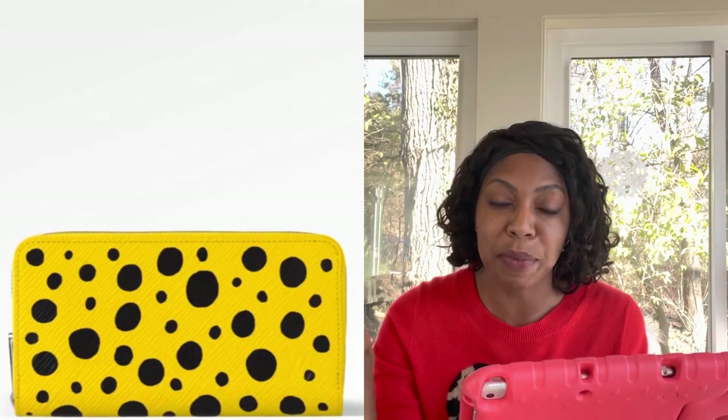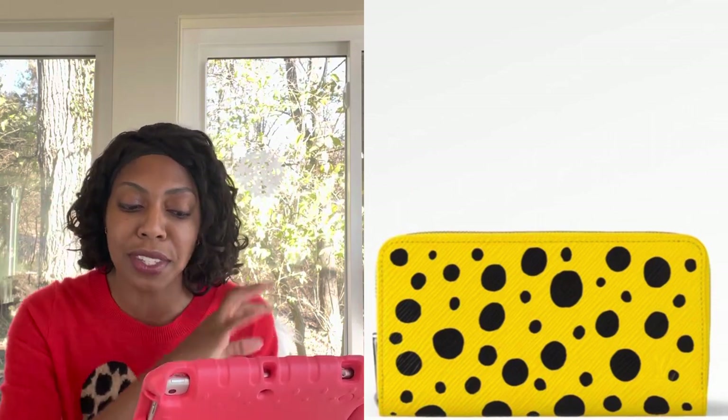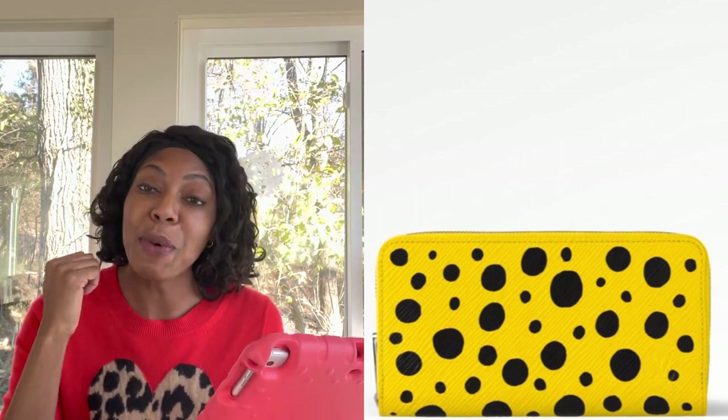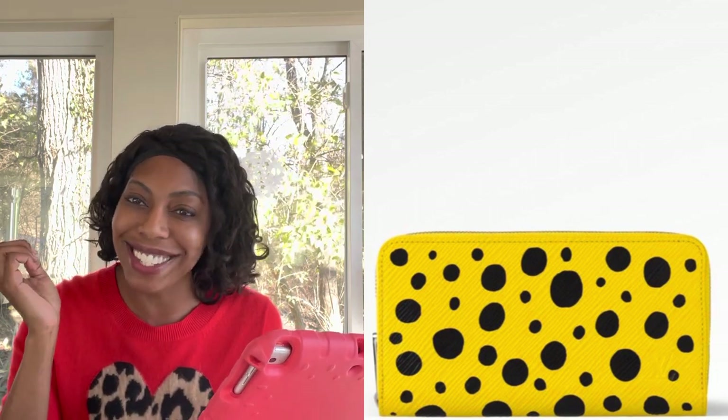The first piece is the zippy wallet. The reason why I'm not a fan of this piece is because it reminds me of a bumblebee, and I'm allergic to bees — I was stung as a little girl, so my trauma is attached to this color palette. But it doesn't have to be for you. The zippy wallet is a fabulous wallet, and if you like this piece, you should go for it. Don't let my trauma stand in your way.